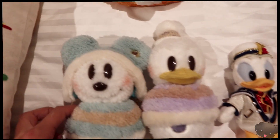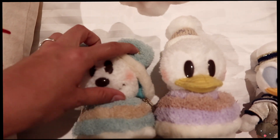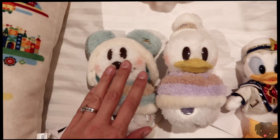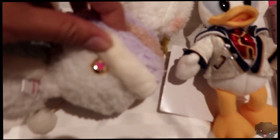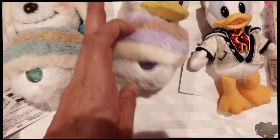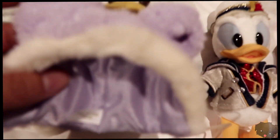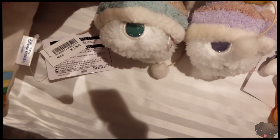Then we got two snow figures — we got Mickey and Donald. For Mickey, we got a snowflake stud, though you probably won't be able to see it. Donald's stud is a heart, which I also don't think you guys will be able to see.